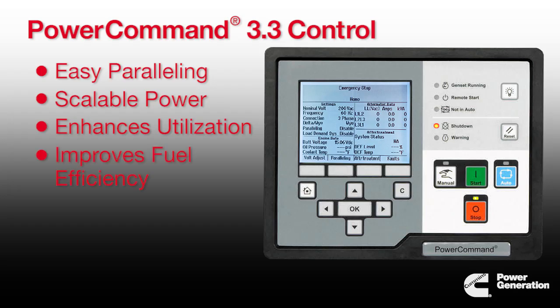It reduces total operational cost by improving fuel efficiency of multiple generator systems. It extends the engine life, which also reduces on-site service. And since our control package is masterless, each generator on the paralleling setup is equally capable to manage varying loads. This redundancy significantly minimizes risk of downtime.